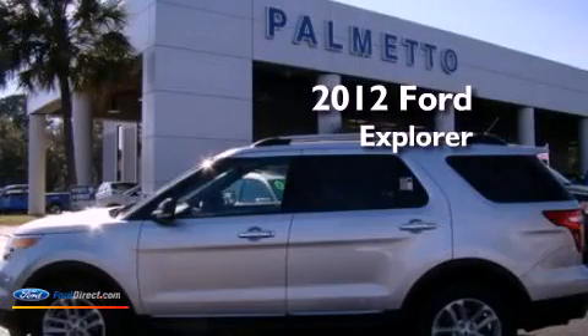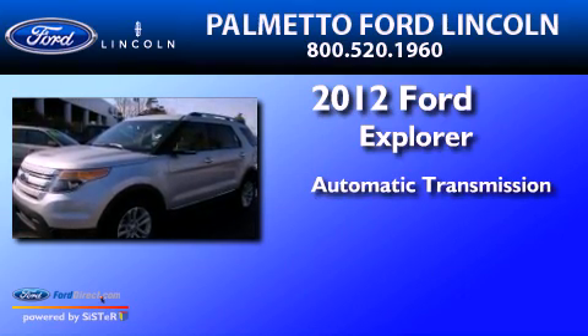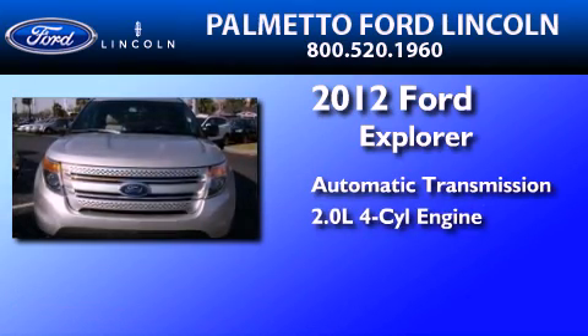This is a 2012 Ford Explorer. This SUV has an automatic transmission and an inline four-cylinder engine.